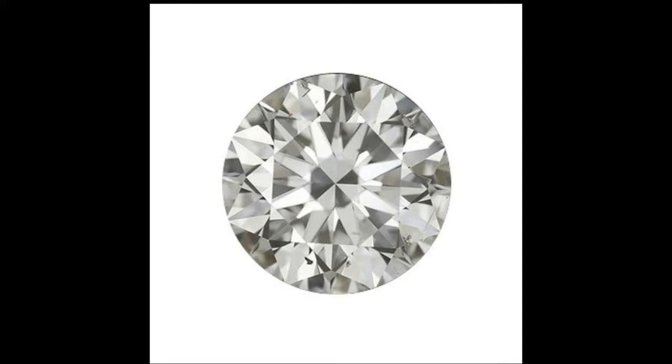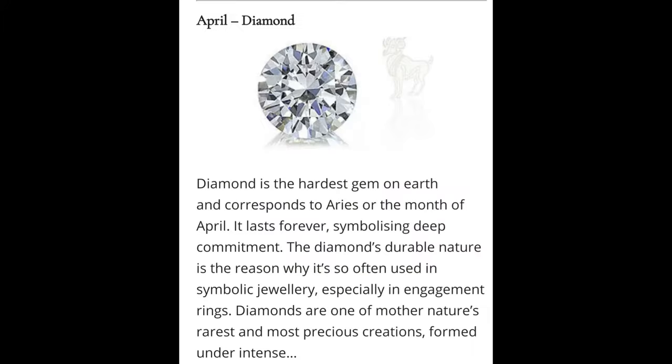Geological information: Diamond is a metastable allotrope of carbon where the carbon atoms are arranged in a variation of the face-centered cubic crystal structure called a diamond lattice. Diamond is less stable than graphite, but the conversion rate from diamond to graphite is negligible at standard conditions.